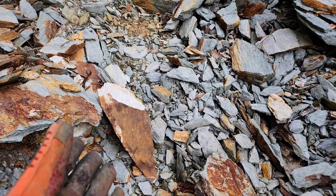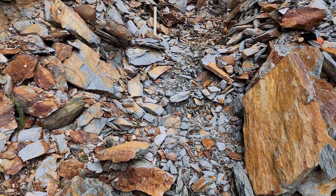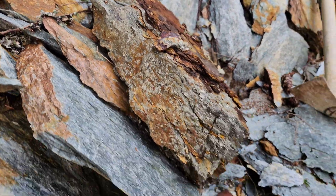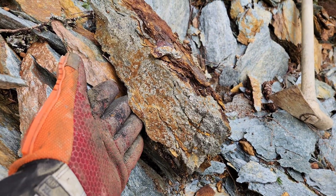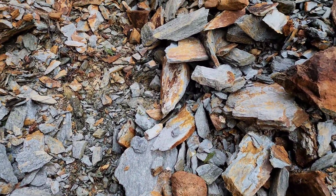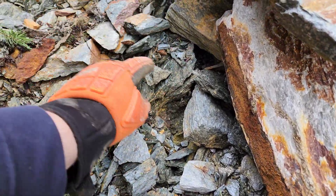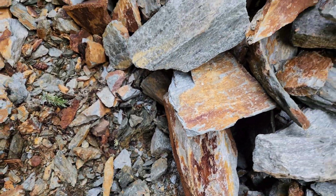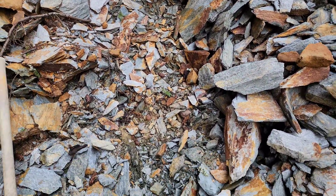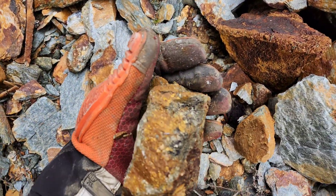These sulfide stringers are running down into the ditch, and we decided to clear it out because bedrock is very shallow here. We've seen pieces like this — this is a big chunk of massive sulfides — and there's a whole bunch of these pieces laying all over the place. So we're going to trench this area and see what else we can find. This is all massive sulfides.